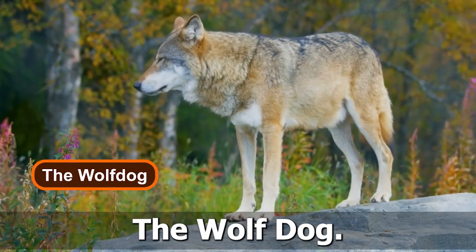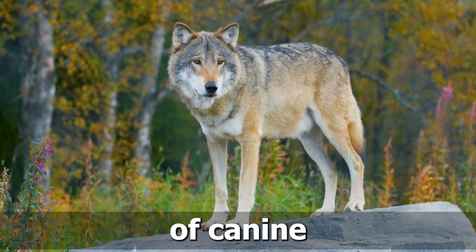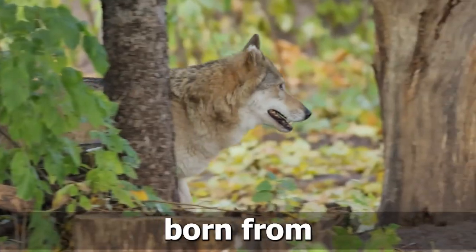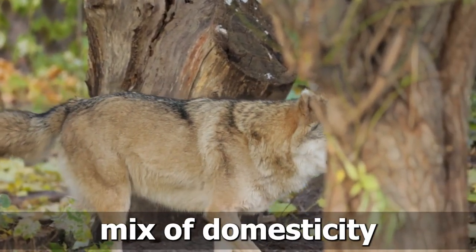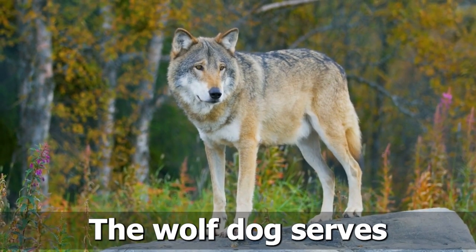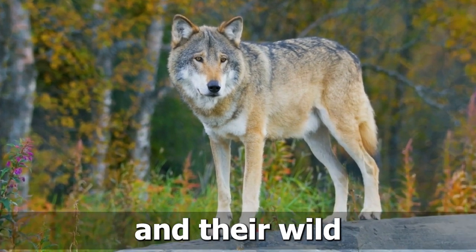Number 9: The Wolf Dog. Unleash your wild side as we delve into the world of canine hybrids with the enigmatic Wolf Dog. Born from the union of a domestic dog and a wolf, this hybrid displays a fascinating mix of domesticity and untamed instinct. The Wolf Dog serves as a reminder of the deep connection between humans and their wild counterparts.